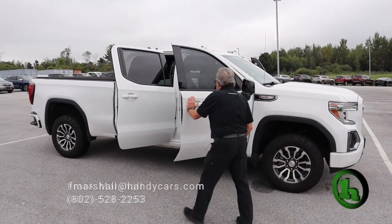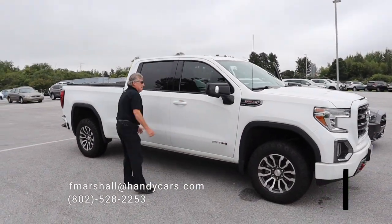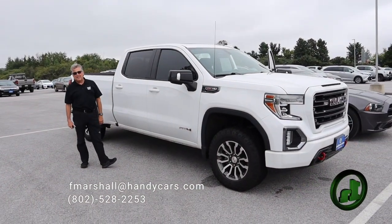2021 GMC Sierra AT4 crew cab — what are you waiting for? It's not going to last.